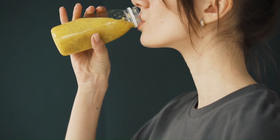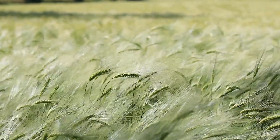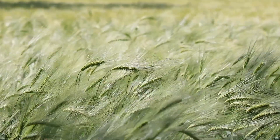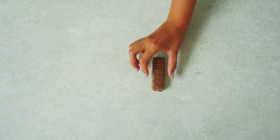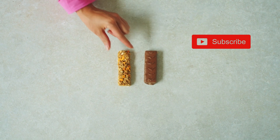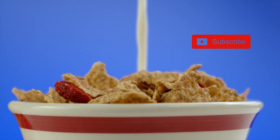Opt for whole fruits over juices to maximize fiber intake. 7. Bran. Wheat bran, oat bran, and rice bran are concentrated sources of fiber. Adding bran to cereals, smoothies, or baked goods can significantly increase the fiber content of your meals. 8. Fiber-Fortified Foods. Incorporate foods that are fortified with fiber, such as certain breakfast cereals or granola bars. However, it's essential to balance these with natural sources of fiber for a well-rounded diet.